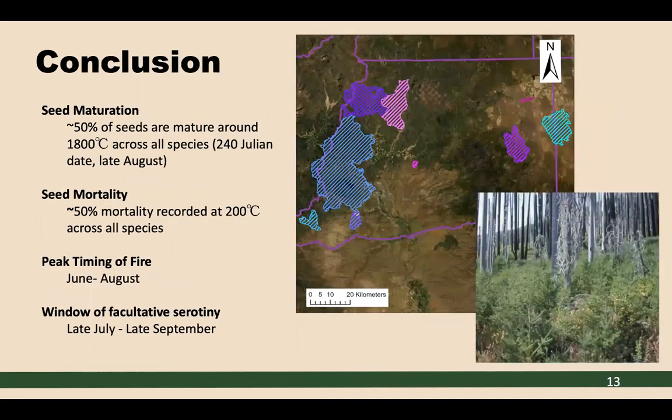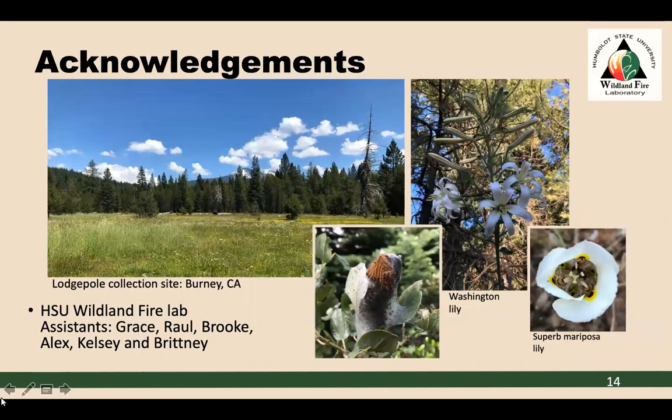In conclusion, from seed maturation results, 50% of all species' seeds are mature around 1,800 degrees Celsius, which corresponds to late August or 240 Julian days. For seed mortality, 50% mortality was recorded at 200 degrees Celsius across all species. The peak timing of fire is from June to August, and the window of facultative serotony is from late July to late September. Thank you for listening, and I'd like to thank my Wildland Fire Lab assistants for all of their help — everyone did amazing, and I really appreciate that support for my research.